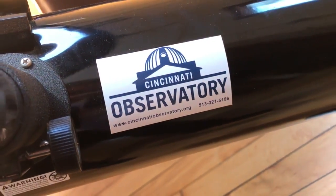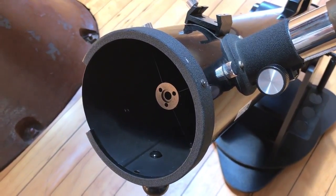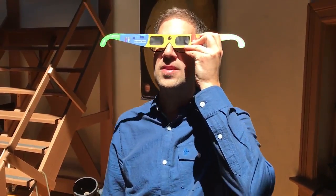The Cincinnati Observatory at Mount Lookout will be open from noon to 4 p.m. next Monday for the eclipse. They'll have safe viewing methods including eclipse glasses, welder's glasses, and the sun funnel.